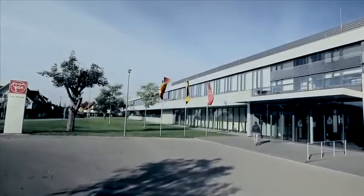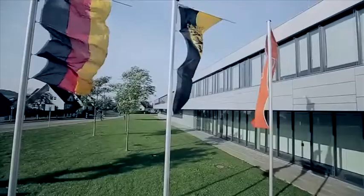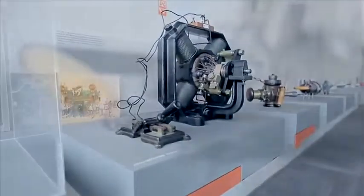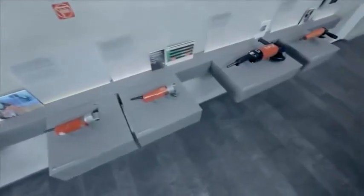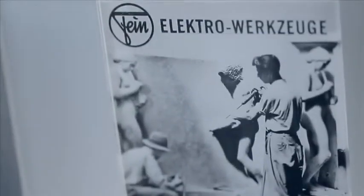Fine Power Tools. Schwäbisch Gmünd, Germany. Here, all our operations are combined at a single location. The experience and expertise that comes from the company's 145-year history as well as the hundreds of patents are concentrated here.